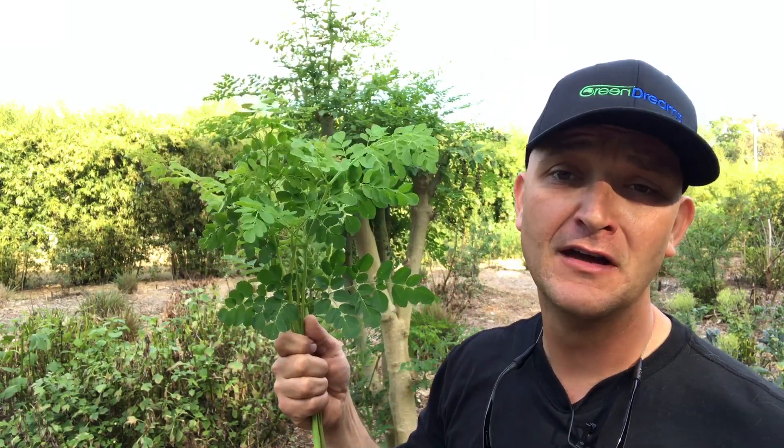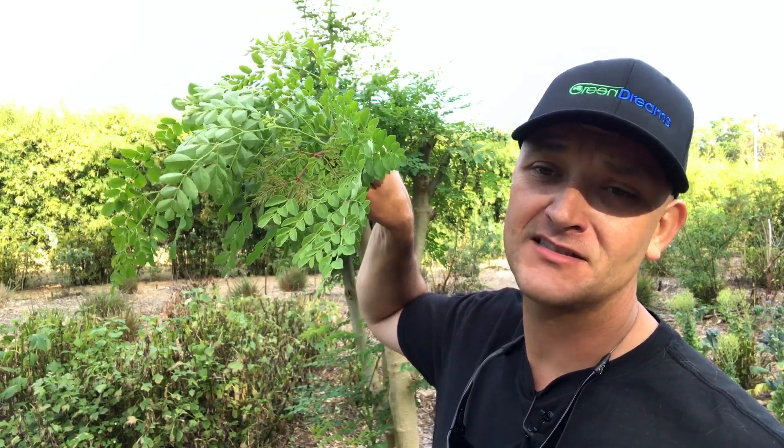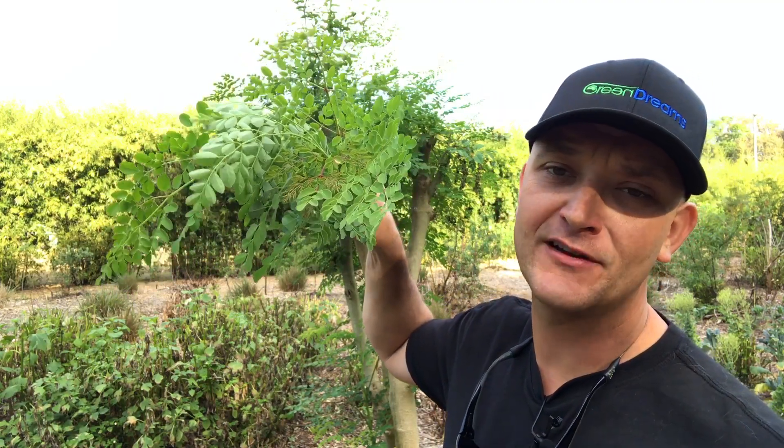The tree itself is 26% protein by weight. It has seven times the calcium of milk, four times the vitamins of carrots, 15 times the potassium of bananas, 25 times the iron of spinach, seven times the vitamin C of oranges, 92 different nutrients, and 46 different antioxidants. We're talking about the tree of life here, guys.